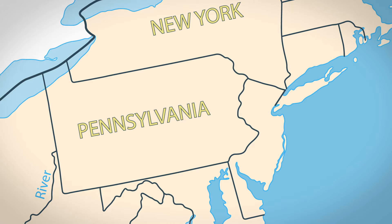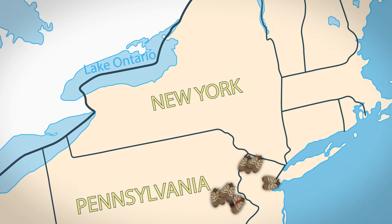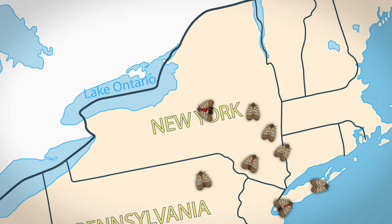It builds populations quickly, spreads quickly, and is highly mobile. It affects crops like hops, grapes, fruit trees, and even maple, making it a serious concern for agriculture. It was first detected in Philadelphia, Pennsylvania, and has slowly spread from there — either naturally or with human assistance — moving up through the Hudson Valley and into the capital district, and further west toward Rochester.